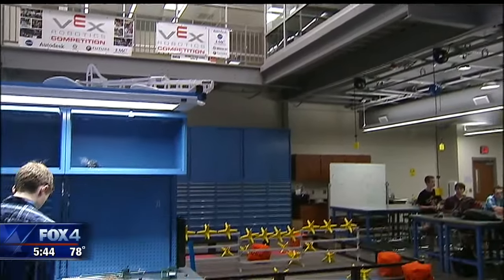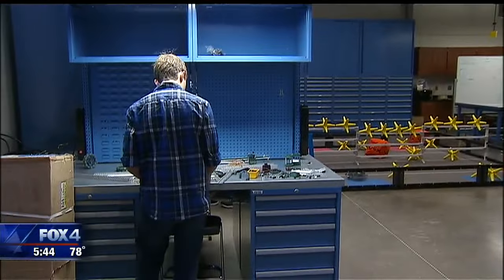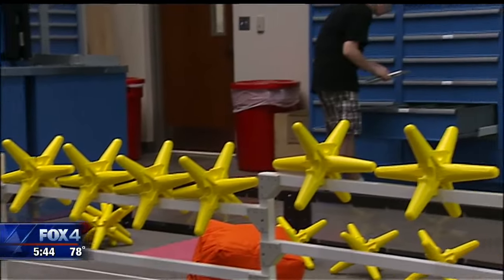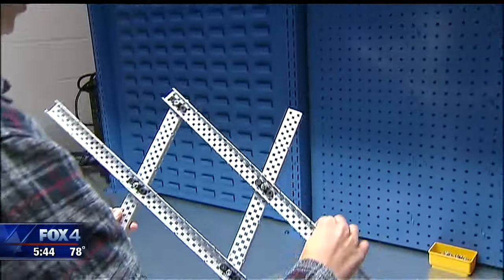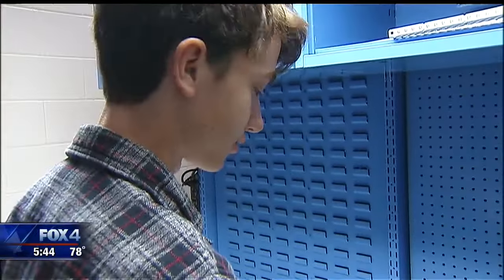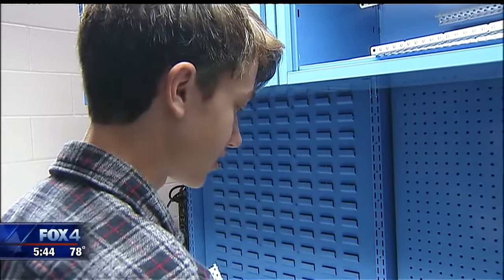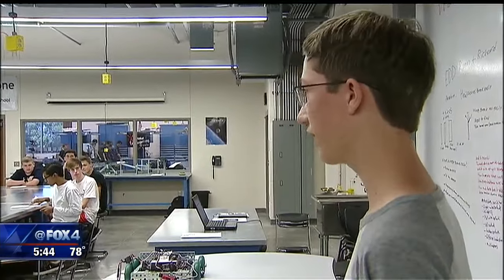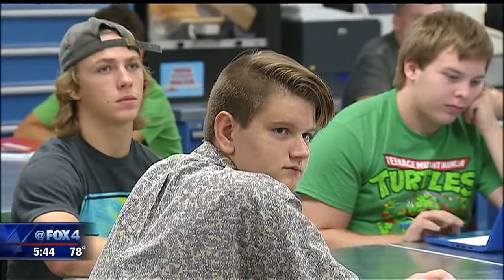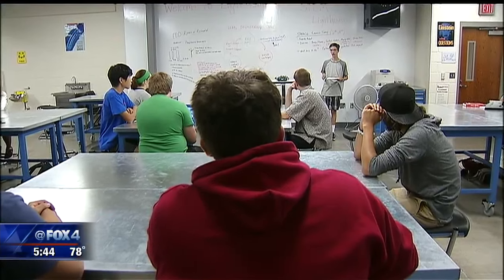A new wing at the high school provides students the space they need to build almost anything they can imagine. It focuses on STEM — the integration of science, technology, engineering and math. We really try to emphasize the real learning skills; we create an environment that would imitate the corporate environment.